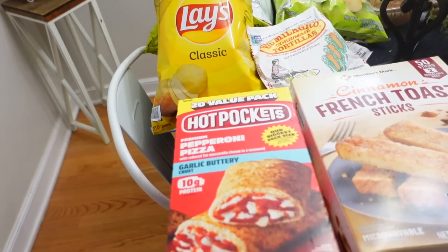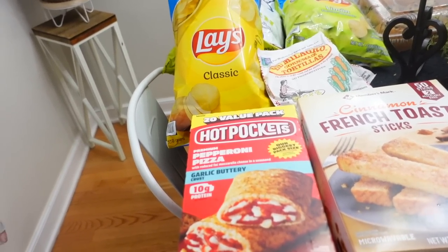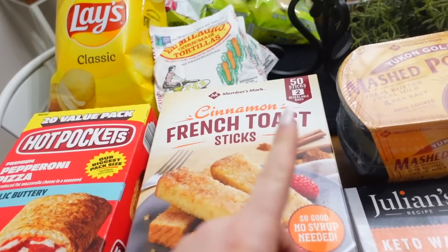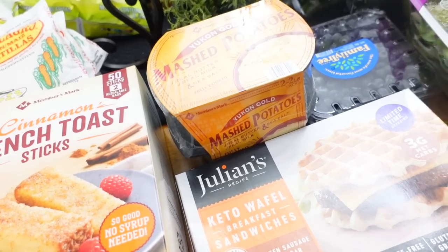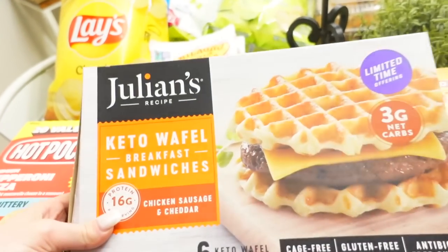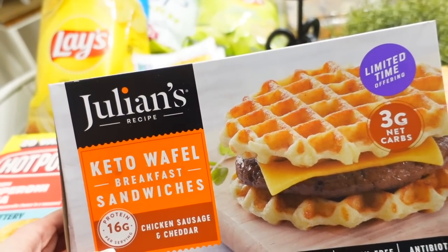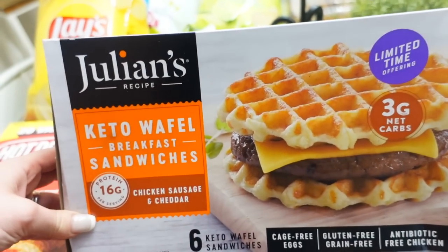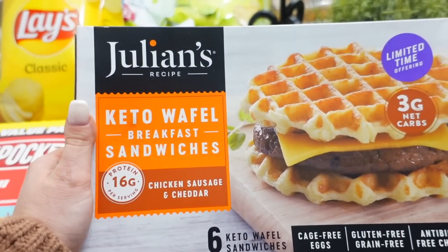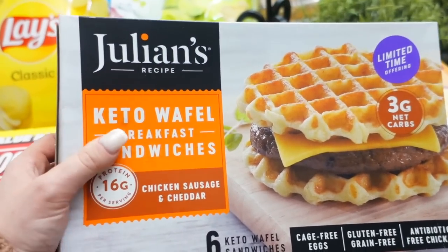So I got the girls some Hot Pockets — just a quick, easy thing in between school and the next activity. These were $11. I got some French toast sticks — these are $8. And I got these for Leo: the Keto Waffle Breakfast Sandwiches. These were $12 — a little bit expensive, but it is a keto item, so you tend to pay a little bit more for that. We were just trying to make sure that he is living his best low-carb-ish life and having some things that are a little bit easier and convenient for him to eat. These are our chicken sausage and cheddar sandwiches — I'll let you guys know how he likes them.